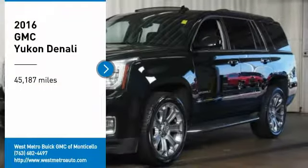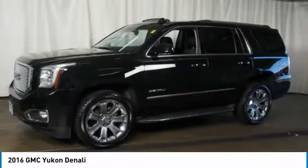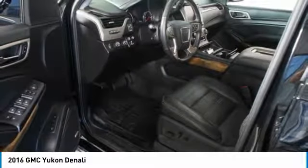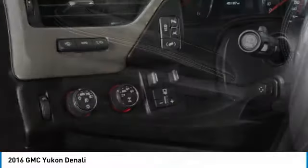Looking for the right vehicle? Check out the 2016 GMC Yukon. Peace of mind comes standard with GMC's 100,000 mile, 5-year powertrain warranty and Yukon's 5-star frontal crash test rating. Boasting a Vortec engine with active fuel management and flex fuel, Yukon is agile and capable.